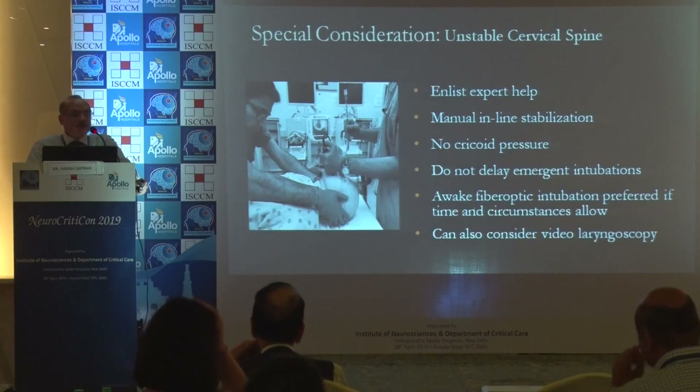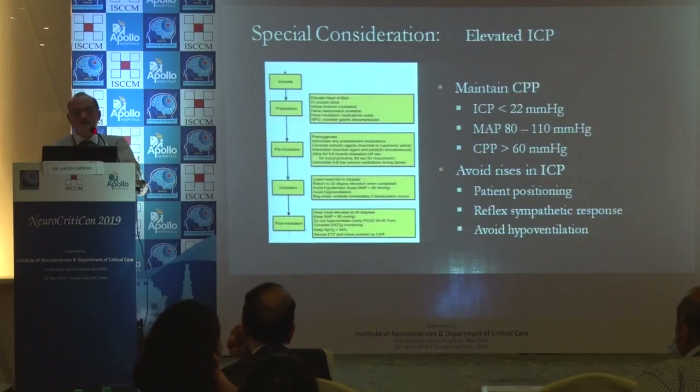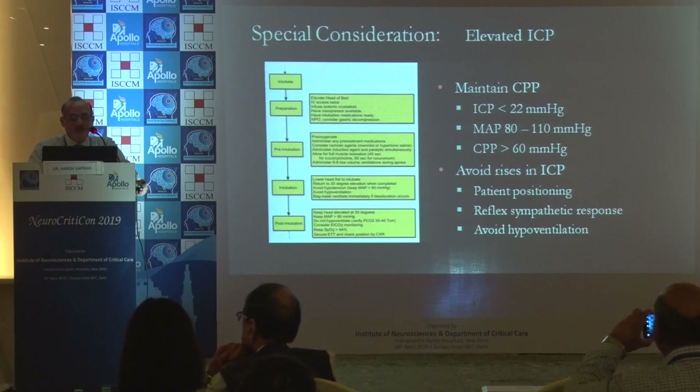Enlist expert help if needed. In C-spine injuries, use manual inline stabilization; no cricoid pressure in this subset. Do not delay emergent intubations. Consider awake fiber optic if time permits, and consider video laryngoscopes. While intubating, you must maintain CPP, ICP, and MAP, avoid raises in ICP, position the patient correctly, anticipate reflexive sympathetic responses, and avoid hyperventilation.